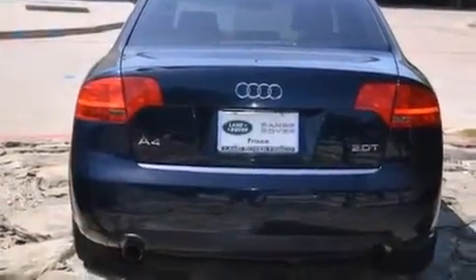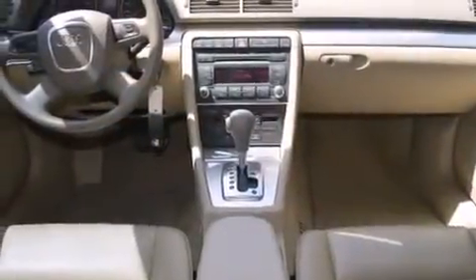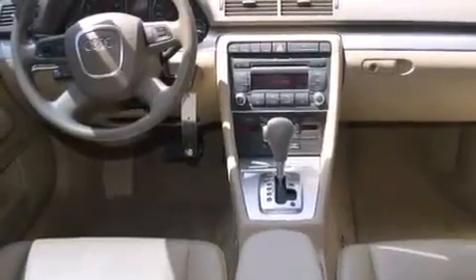Also included are front and rear floor mats, front airbags, latch-ready child seat anchors, a first aid kit and an auxiliary power outlet.